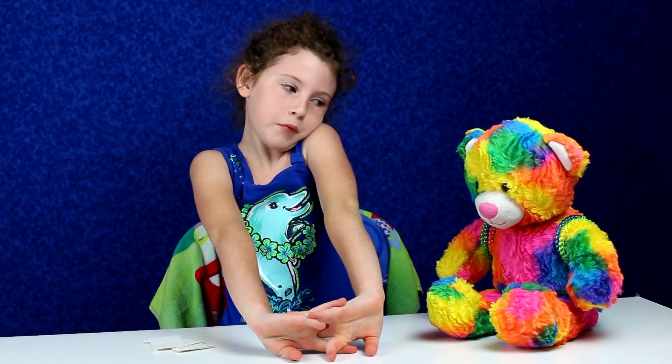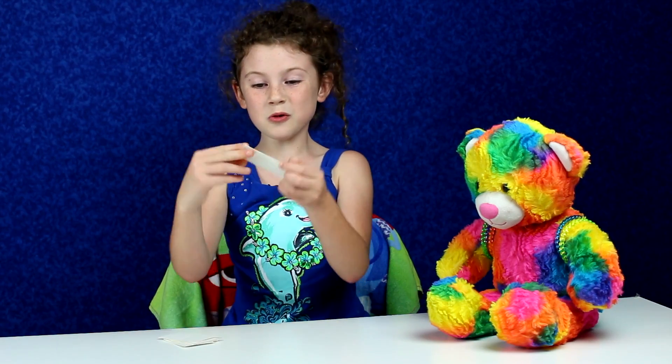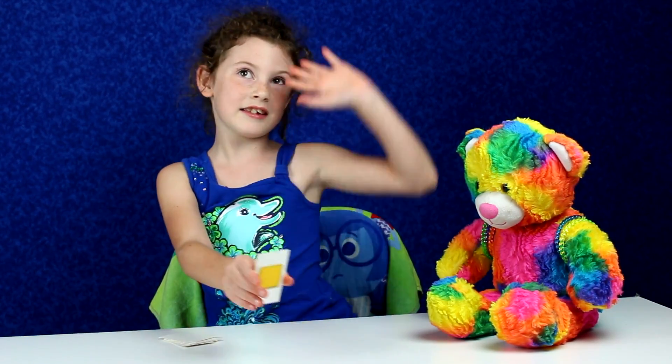Red is my favorite color of the rainbow. I have like three or four favorite colors of the rainbow. Okay, let's see what color is next — oh, yellow! Like the sunshine.